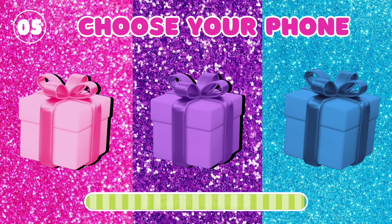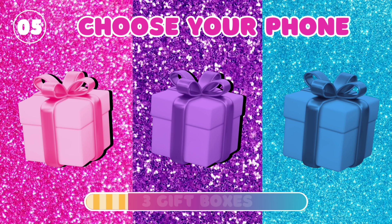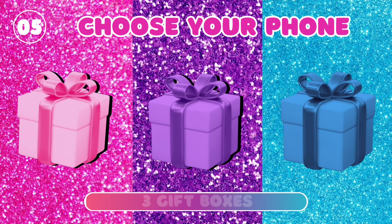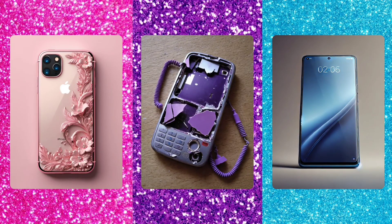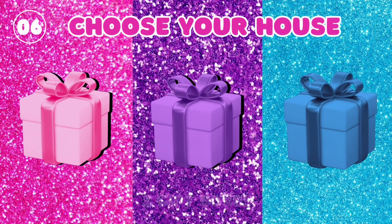5. Choose your phone. 6. Choose your house.